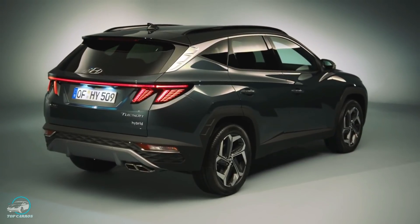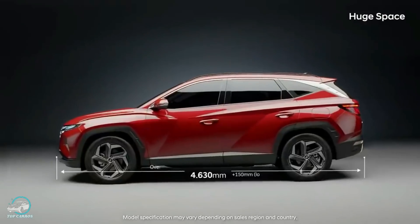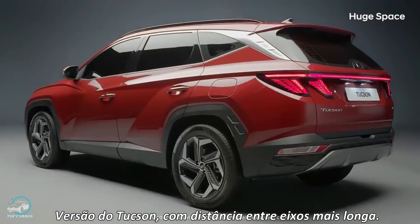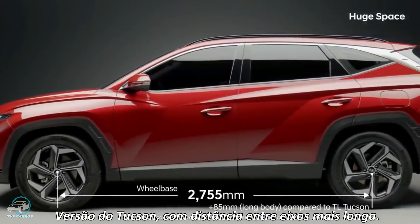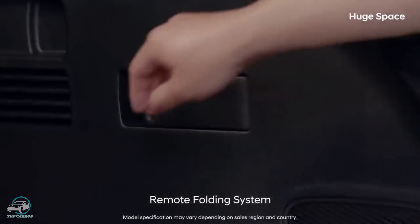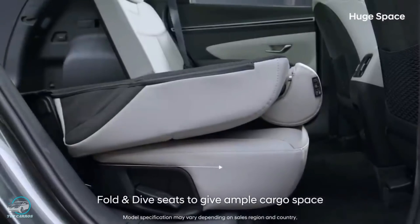A Hyundai vai disponibilizar duas versões do Tucson: uma com entre-eixos curto e outra mais longa, estratégia semelhante à do atual Volkswagen Tiguan. A variante de entre-eixos curto mede 4,50 metros de comprimento, 1,86 metros de largura, 1,65 metros de altura e 2,68 metros de entre-eixos. A capacidade do porta-malas varia entre 546 e 620 litros, podendo chegar a 1.799 litros com os bancos traseiros rebatidos.